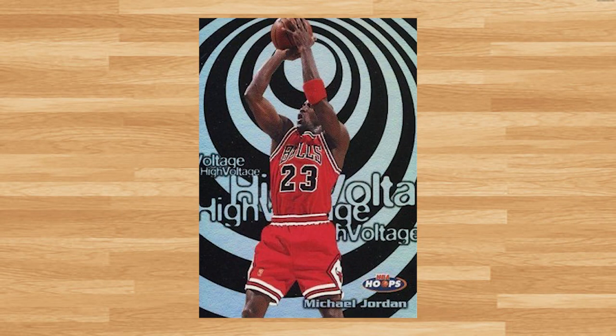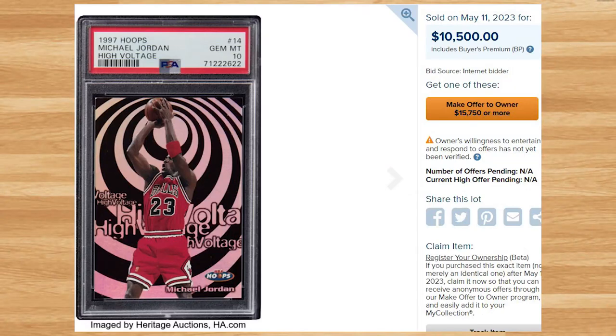Coming in at number 8 is this 1997 Hoops High Voltage Michael Jordan, card number 14. This was a PSA 10 and it sold for $10,500. This price is up from the last PSA 10 that sold for $9,300 back in January, but down overall compared to 2022 prices. This rare Jordan insert is a pop of only 18 in a PSA 10.